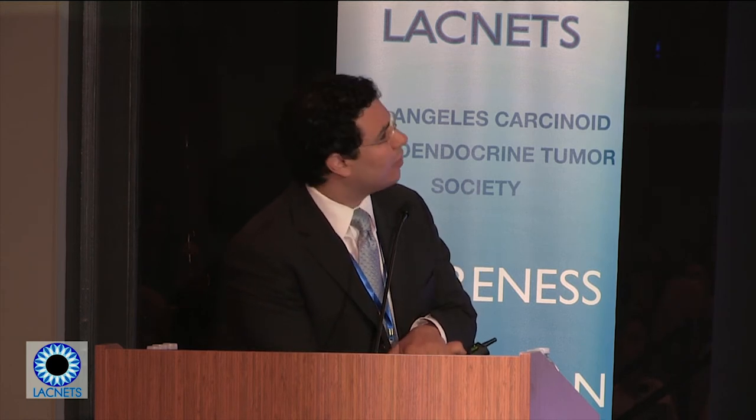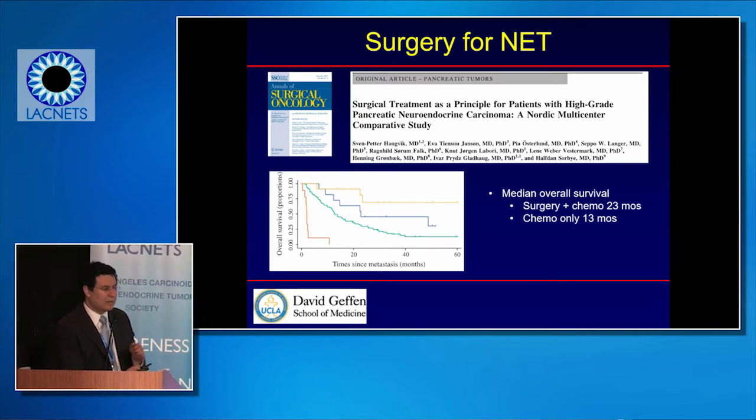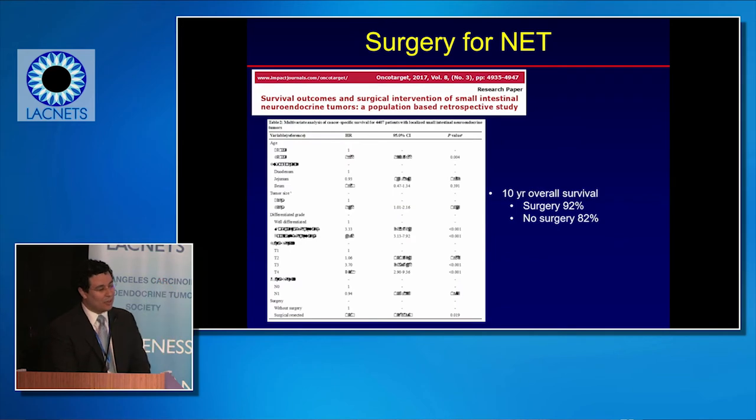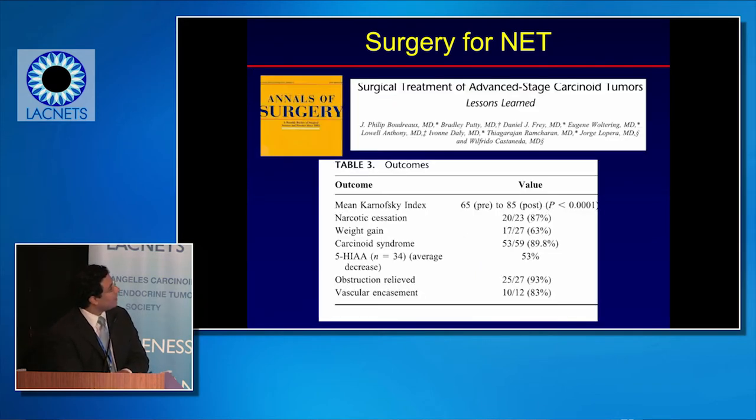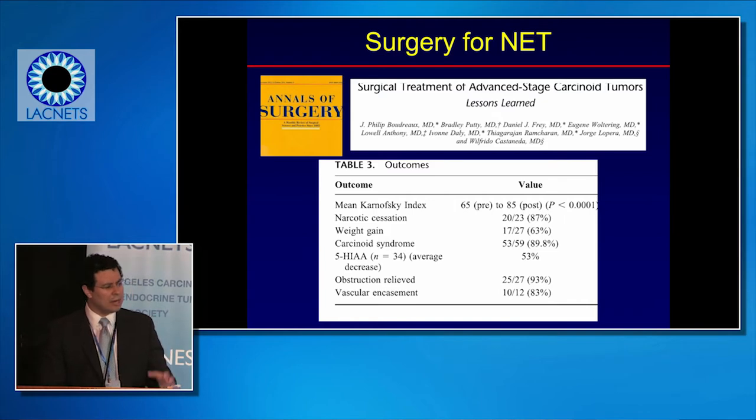Patients who get surgery generally do better — as shown by survival curves. Even high-grade patients sometimes do better with surgery than without. Surgery can play a very big role in many patients' neuroendocrine tumors. For small intestinal neuroendocrine tumors, patients who get surgery more often live longer. Even if we can't remove everything, surgery can help with obstruction relief, weight gain, or managing carcinoid syndrome.